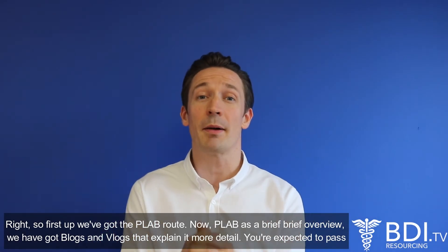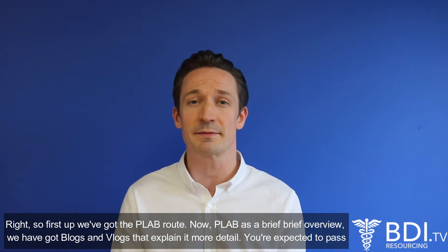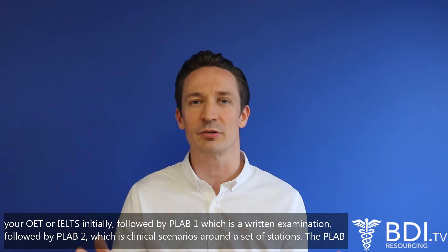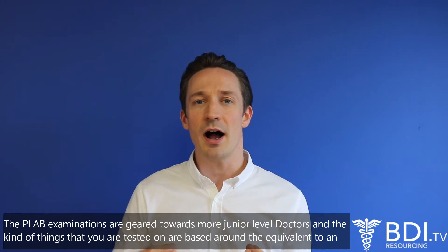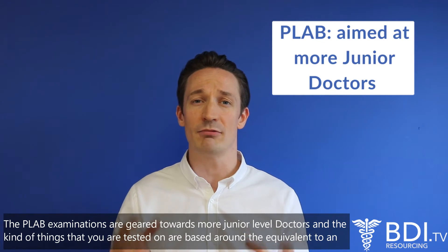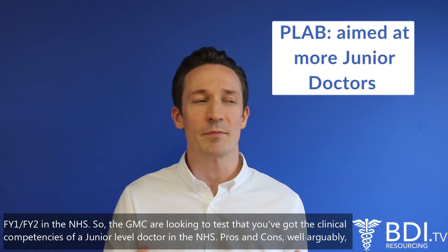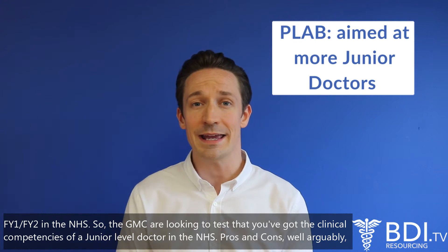First up we've got the PLAB route. We have blogs and vlogs that explain it in more detail. You're expected to pass your OET or IELTS initially, followed by PLAB 1 which is a written examination, followed by PLAB 2 which is clinical scenarios around a set of stations. The PLAB examinations are geared towards more junior level doctors, and the kind of things you're tested on are based around the equivalent of an FY1, FY2 level doctor in the NHS. So the GMC are looking to test that you've got the clinical competencies of a junior level doctor in the NHS.